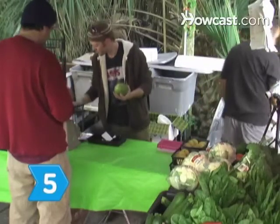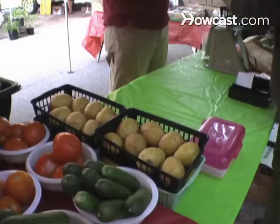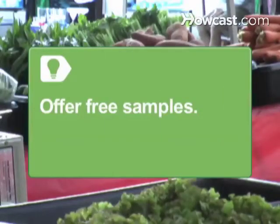Step 5. Develop regular customers from among the market's returning shoppers to create a solid sales base. Offer free samples to interested customers.